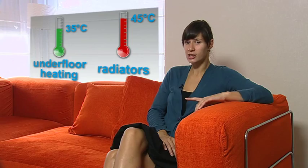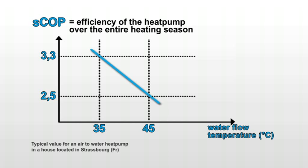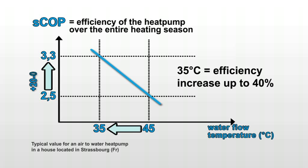These flow temperatures are the key to the heat pump's efficiency. This graph shows the heat pump COP varying in function of the water flow temperature. The conclusion is very clear: the lower the flow temperature, the higher the efficiency of the heat pump. A decrease of the water temperature from 45 degrees Celsius to 35 degrees Celsius can result in an increase of the seasonal COP between 20% and 40%.